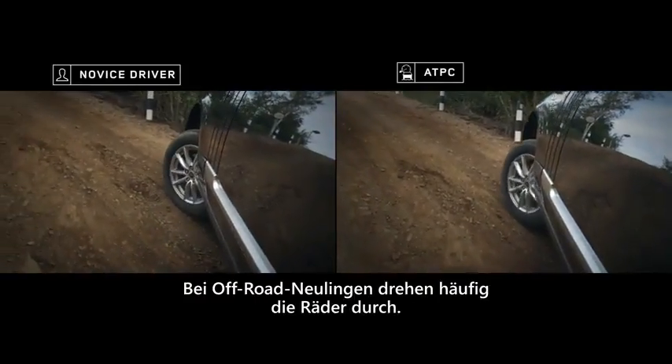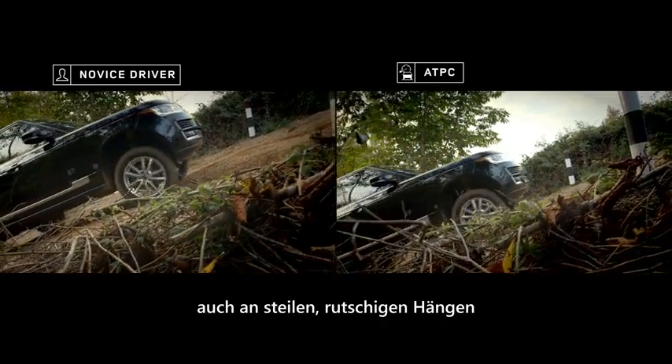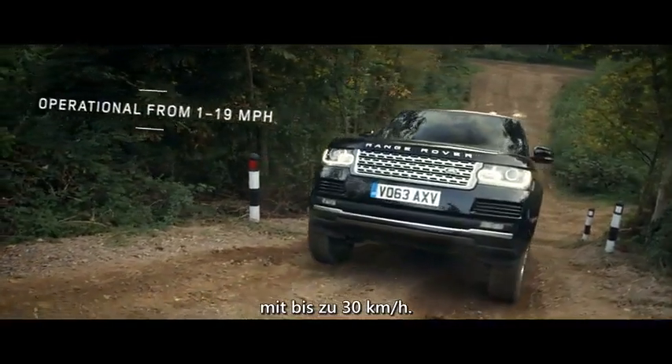By avoiding wheel spin, often experienced by novice off-road drivers, ATPC enables steady composed progress, even along steep and slippery slopes at speeds of up to 19 miles an hour.